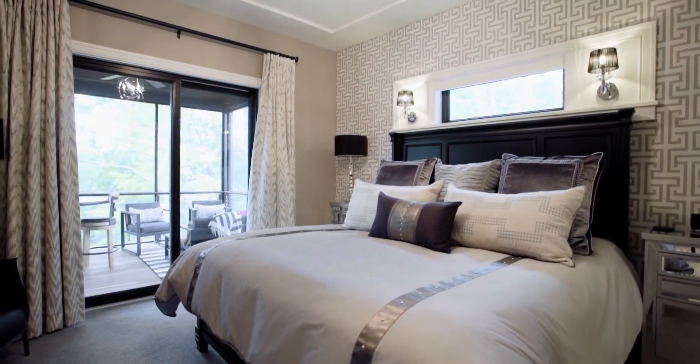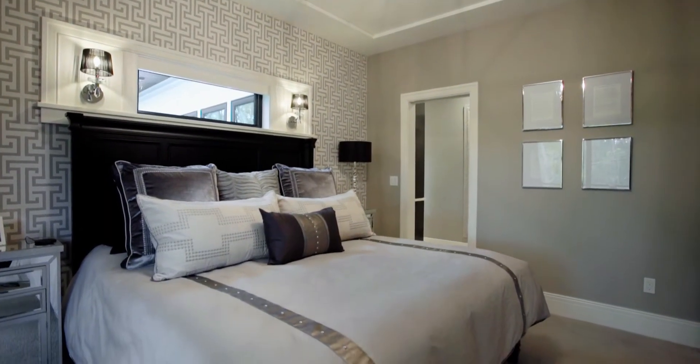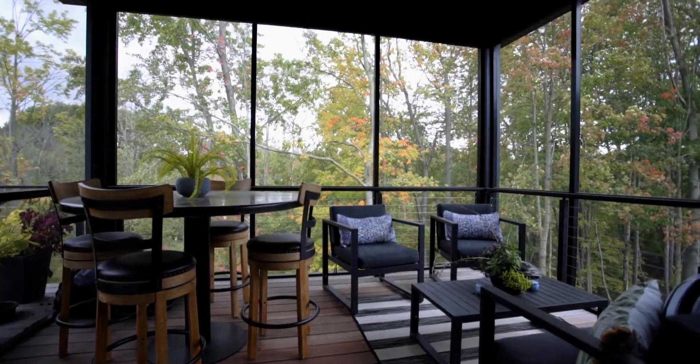Welcome to this amazing main floor master living space. Take a look at this room — everything here was really well designed. You've got this cool tray ceiling up top, just a minimal tray but it's really cool design. Outside you've got this awesome living space out there.